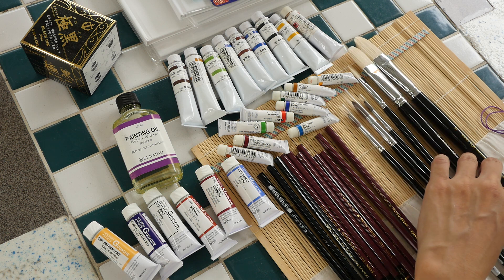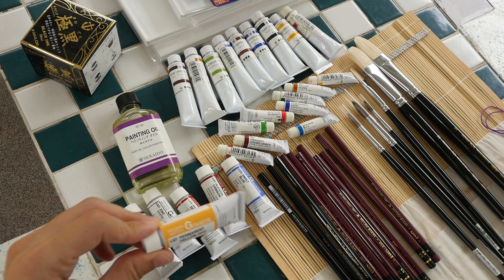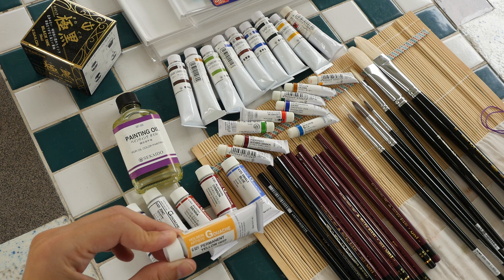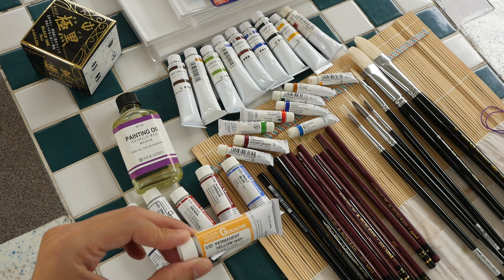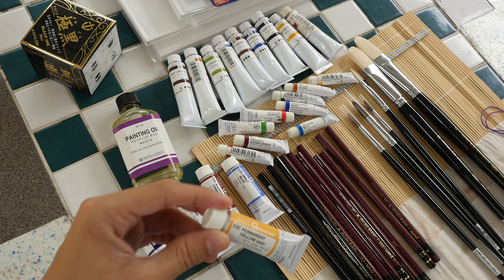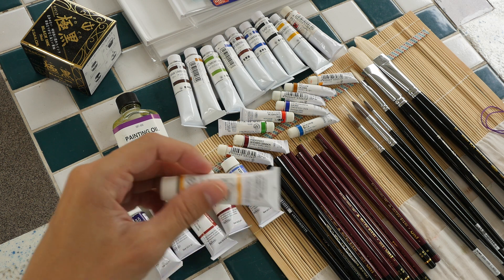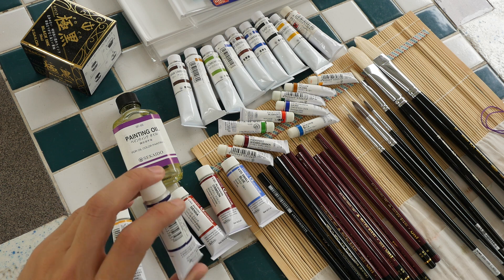Next is Holbein Designer Gouache — artist permanent yellow deep, 15 ml. James bought gouache to try new mediums and primarily because it's a lot cheaper to buy there in Japan.